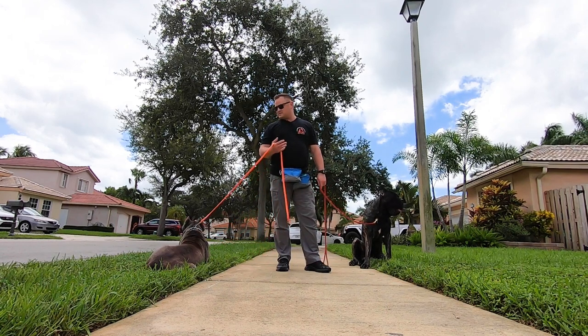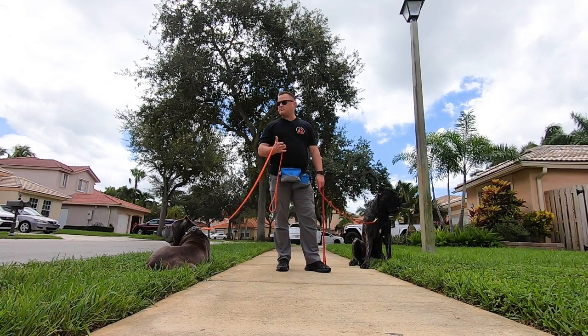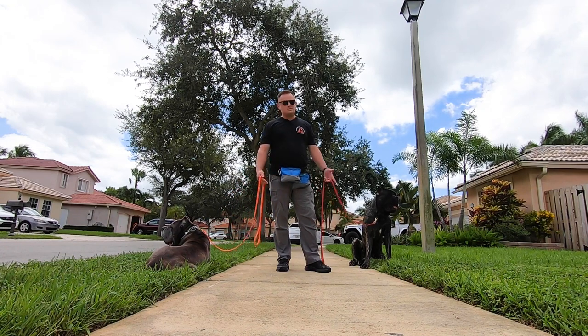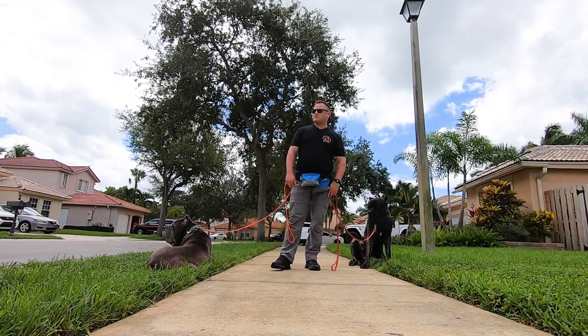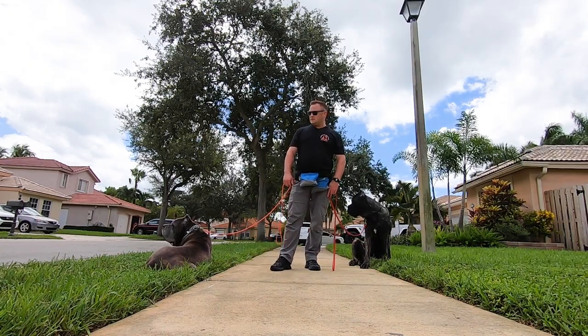These have only very recently been recognized by the AKC. I believe it was in the last few years — when we bought Zephos 10 years ago, the breed was not recognized by the AKC, and they are now.